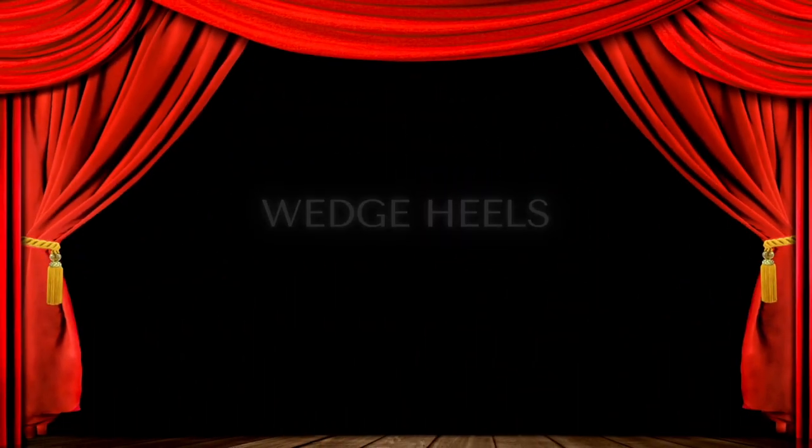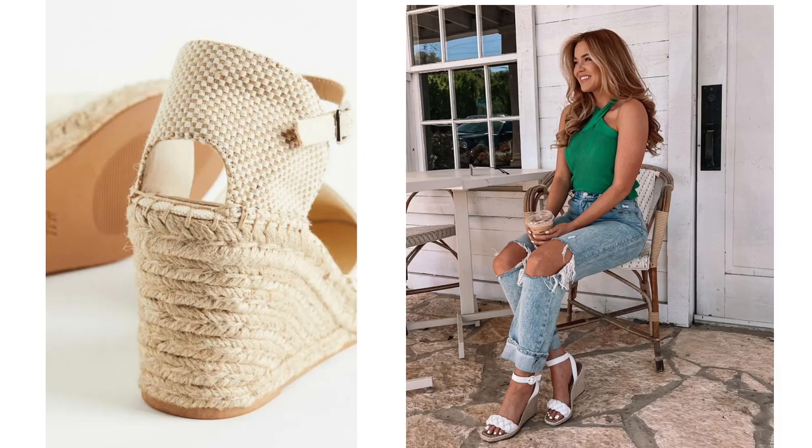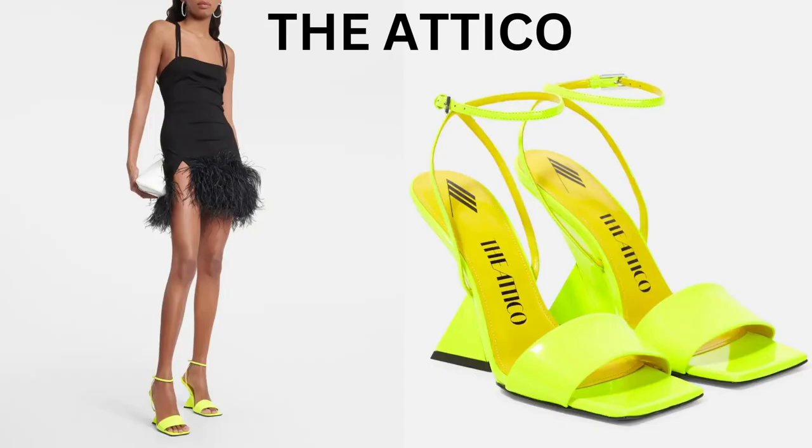Wedge heels — simple, practical, and comfy. A platform wedge is a great way to add height without a steep heel. You can style it with dresses, skirts, jeans, and trousers. It can be amazing.